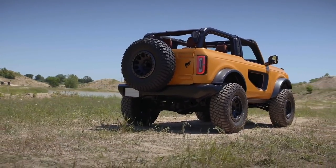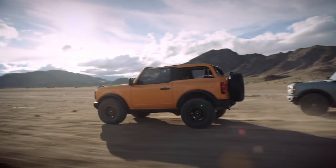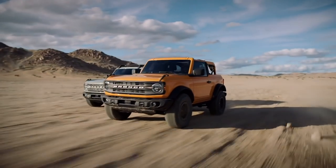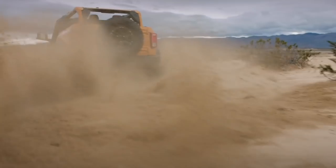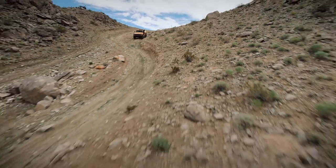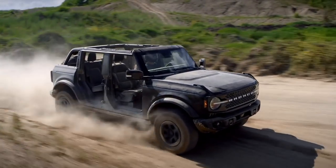The two-door only comes in a hard top, which is one thing different from the Jeeps where you can get a two-door soft top. The four-door comes with a soft top as standard and you can add a hard top. Different from the Wrangler, the Bronco's doors are smaller with frameless windows, so you can store them in the back if you have the four-door — actually bring the doors with you instead of leaving them at home. The mirrors are also mounted on the body instead of the doors.